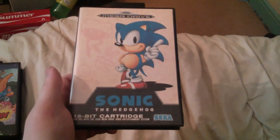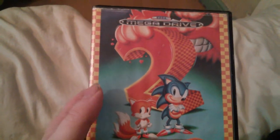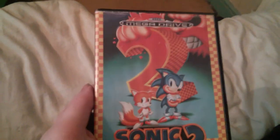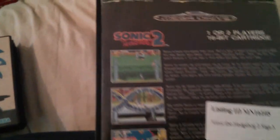Next one — another day one buy, but when the second model Mega Drive came out. Same story, you've probably all seen this before, but it's new to me so I will show it off.